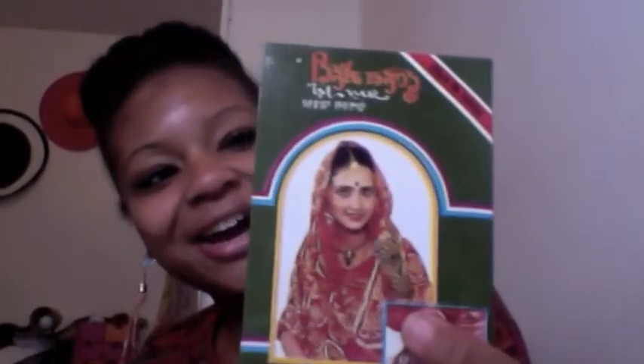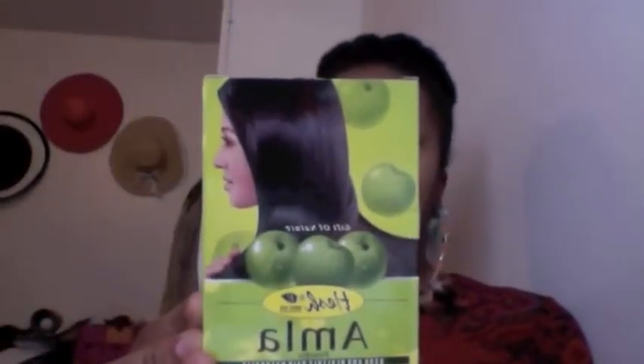Oh, and I bought some henna — I haven't used it yet. I bought this kind of henna in powder form — I bought a lot of boxes. I always go overboard, I can never just buy one or two things. And I bought some amla powder too to mix with my henna. I'll be getting a recipe and using those soon.